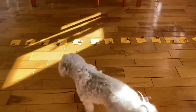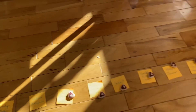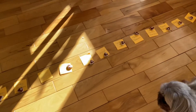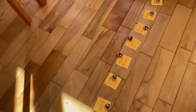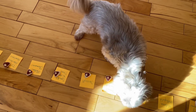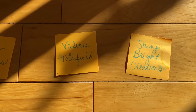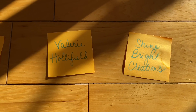Alright, I'm going to release them — are you ready? Go choose your steak, go on Poppy! Poppy has chosen Valerie Hollyfield. Toby, choose yours — get you one. He's a little confused because of all the names. Toby has chosen Shine Bright Creations. Congratulations to both of you — message me on Instagram at 'one fun diamond painter' or my email, which will be down in the description below.